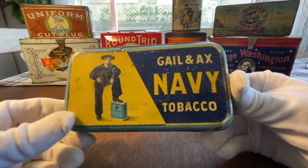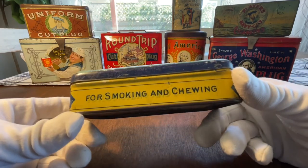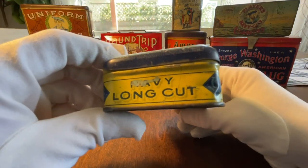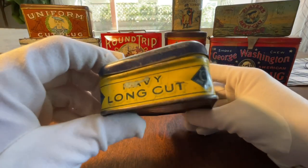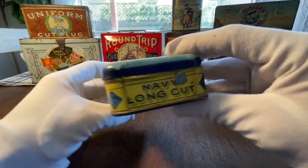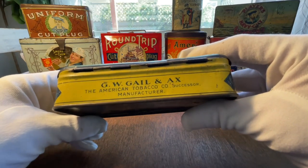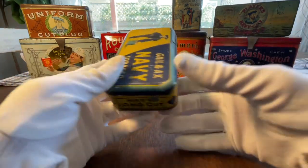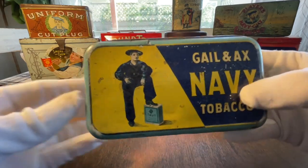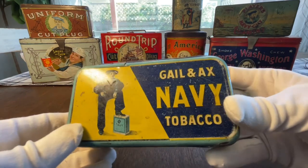This is one of my favorite graphics of all time — the Galen Navy Tobacco Company. I have a very special one of these coming in the mail in a few weeks that I'll post a video on in the future. It has a lot of sentimental meaning to me. I just absolutely love the colors — the sailor graphic right there is just super dope. This is the Galen Axe Navy Tobacco Company.